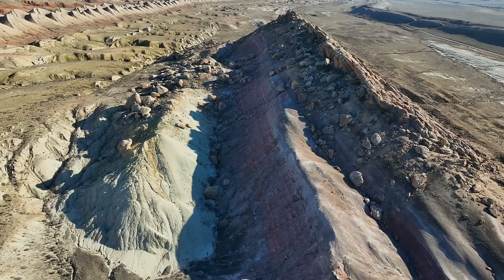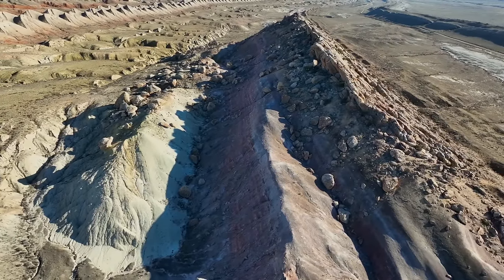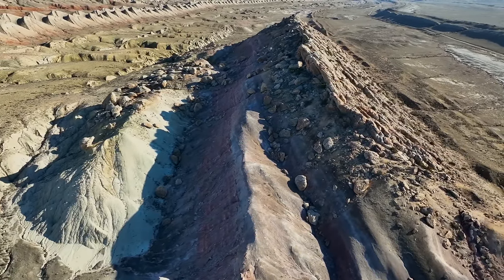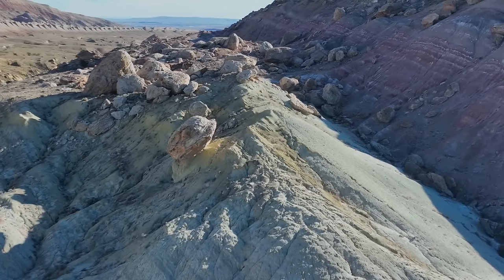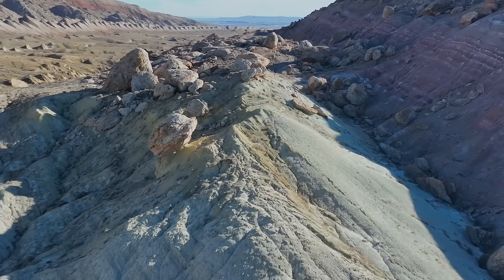If so, why aren't there more boulders in the bottom of the draw? These are the kind of questions I love to think about. And these boulders are quite large. I hiked to this interesting one. Let's take a look.